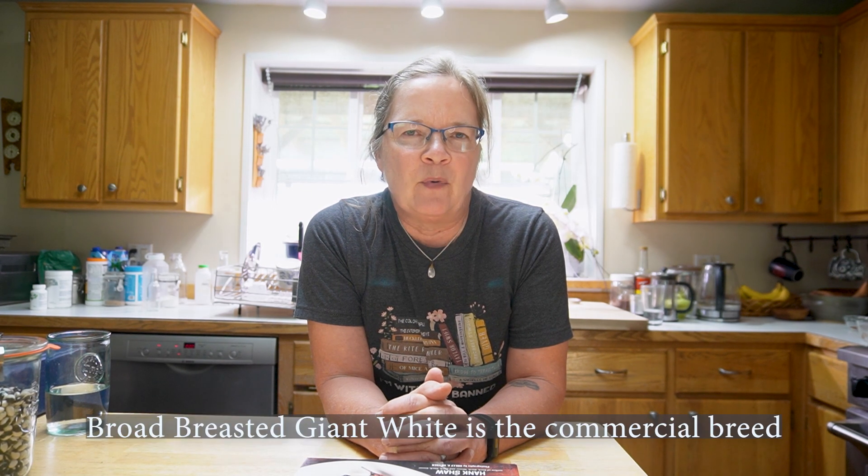We've been raising turkeys here on this farm for probably 10 years or so. We raise heritage breed turkeys, so they take a very long time to mature. They're not like the white-breasted turkeys you get in the grocery store, which mature in about three months. These take about six months to mature, so they're not super economical to raise, but I keep them around for the entertainment value — they're just so much fun to have on the farm.